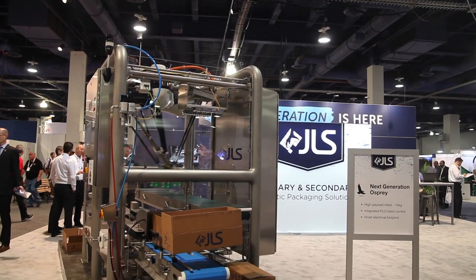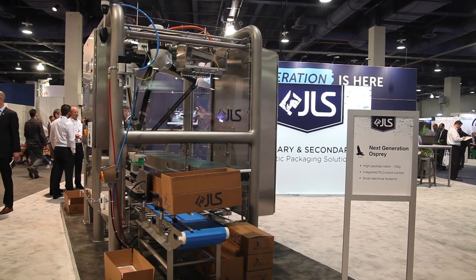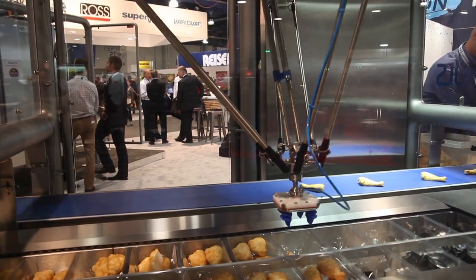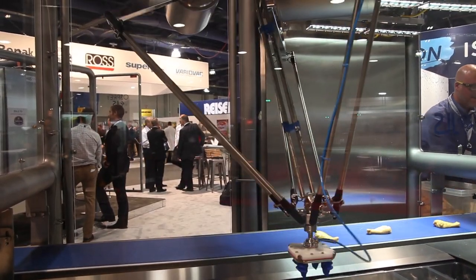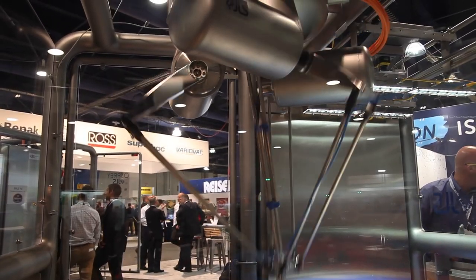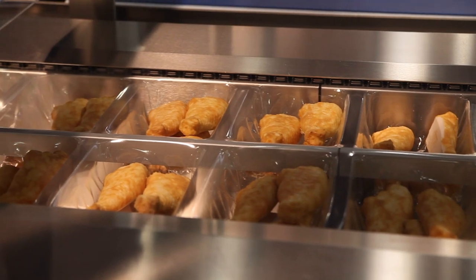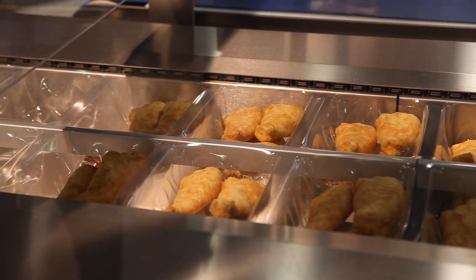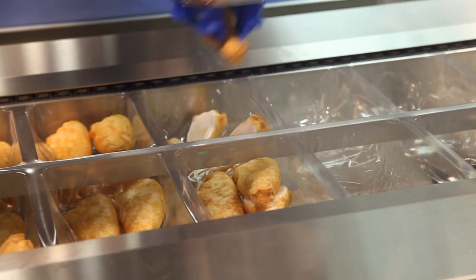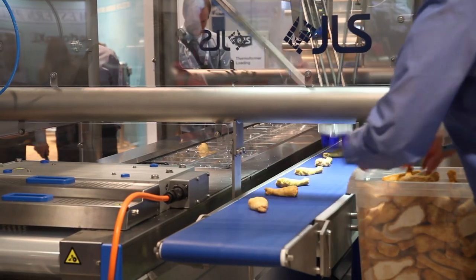I'm standing in front of our Talon loading system. In this particular case, it's an all-stainless robot that we have recently introduced. We have a number of these sold, but this is the official launch of what we're calling our next generation in robotic loading systems. This is loading a Ray-Pak Thermoformer. In this particular demo, we're showing artificial chicken drumsticks, which we've actually tested and demonstrated in our facility with the real product, which actually handles better than the rubber ones.